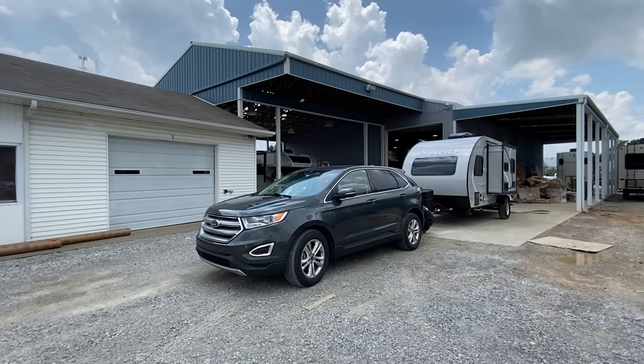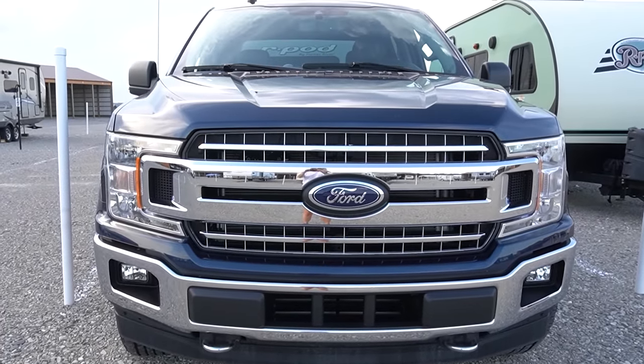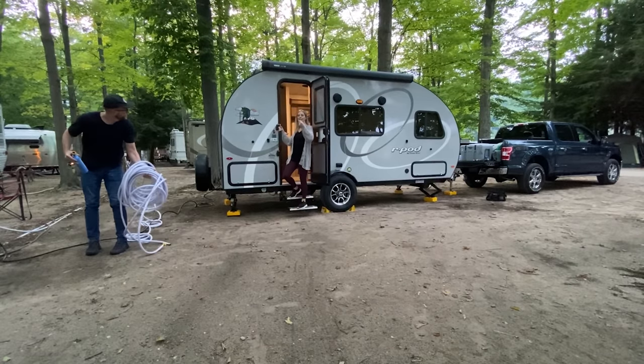That's a good list of pros and reasons to consider an R-Pod, but let's talk about the cons — or rather, the reasons we decided to make a switch only six months into camping. The main reason we really considered trading was that we traded the Ford Edge for a Ford F-150, and that opened up a whole new range of campers we could pull. We were no longer forced to stay under that 3,500 pound weight limit — we could go thousands of pounds heavier and started thinking about what we really wanted in a camper.